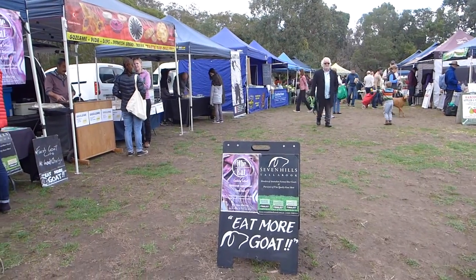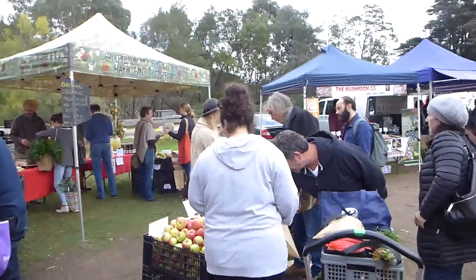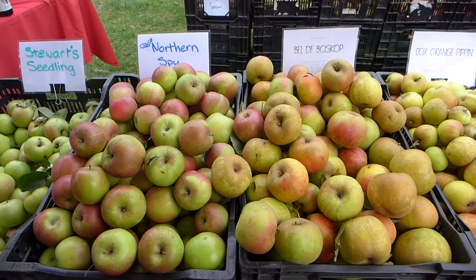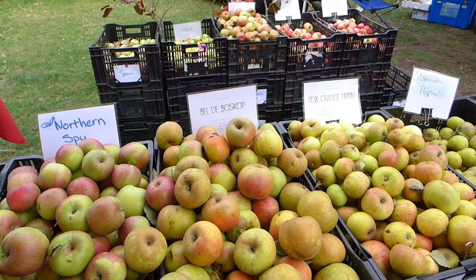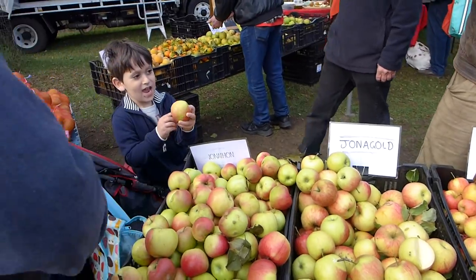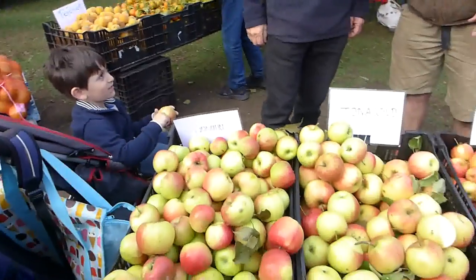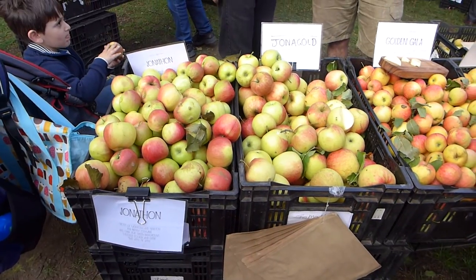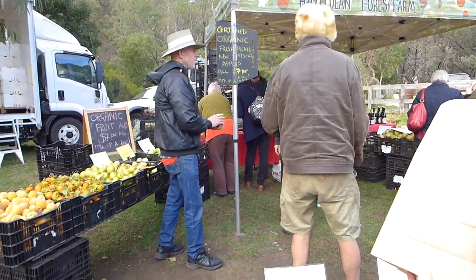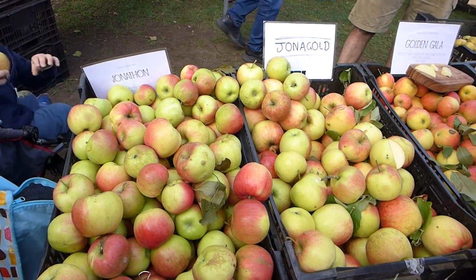Eat more goat! So many apple varieties - that's a big bag of them. Those are the Golden Elves, they're really good at the moment. Free apples for kids - that's nice! These are grown organically straight at the farm. Fill a bag for seven dollars a kilo - so sweet, just fresh.